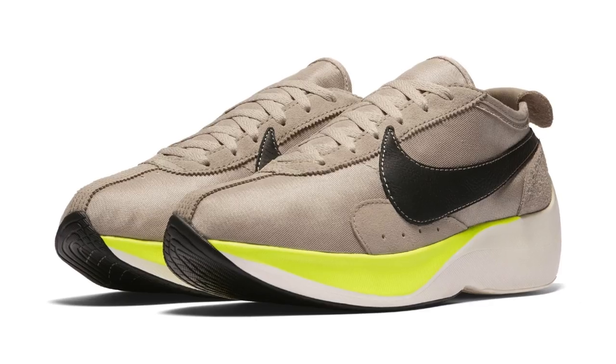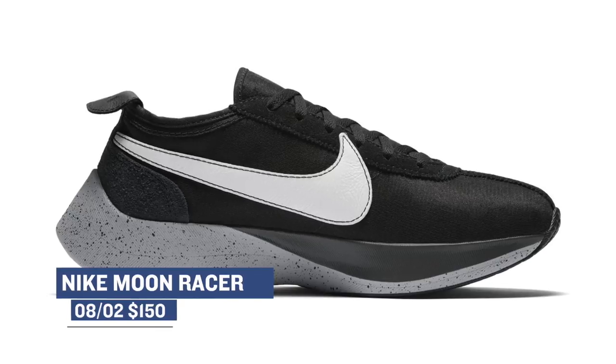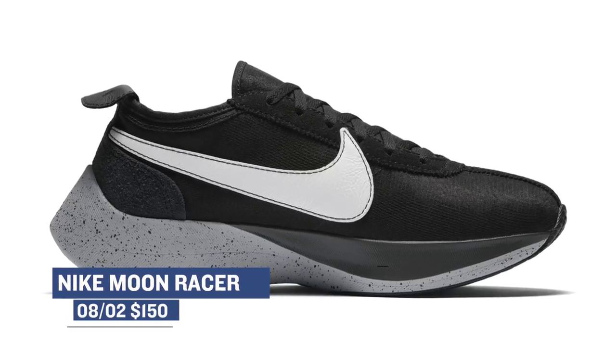The last drop for Thursday is the Nike Moon Racer in black and in tan. These look very interesting — kind of new school, kind of old school as well. It's a crazy mix, but those will cost you $150.